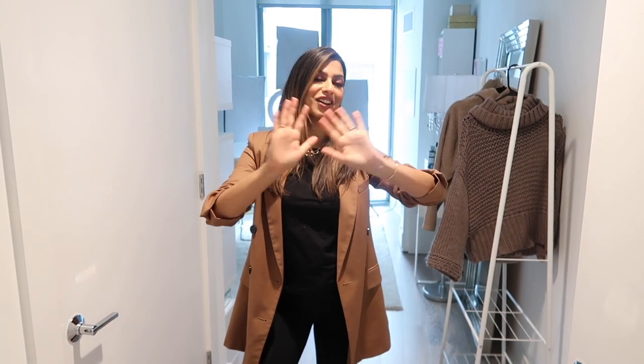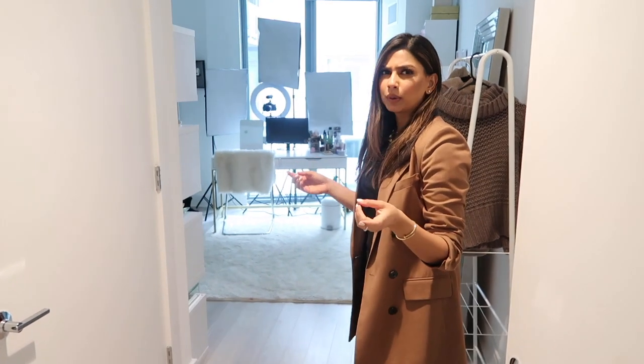Hello, welcome to my clothis! Oh my gosh, you guys, this room has been in the works since we moved in last June or July, so it's been like a full six months. And if I'm being honest, it's still not done, but I'm just going to go for it because otherwise I'm never going to film this video.